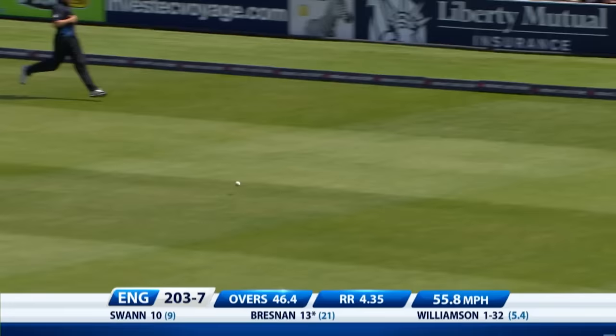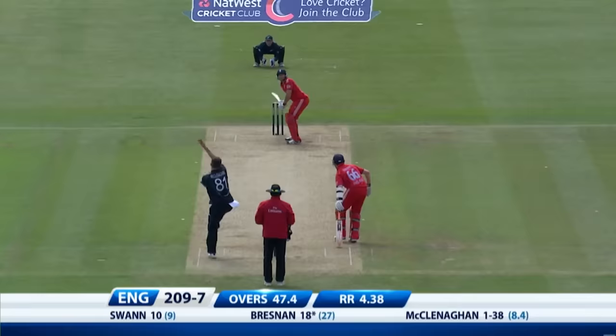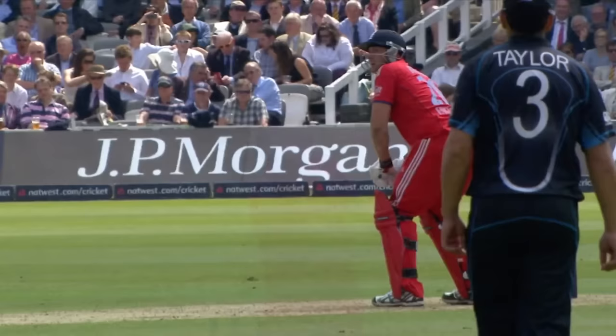Good way to end the over for England — stock sweep, man out in the deep but he won't get that. That's what they need — they need runs and they need them quickly. Thinking okay, another boundary, and it's not about the over.